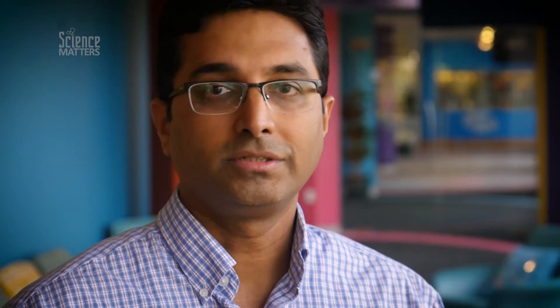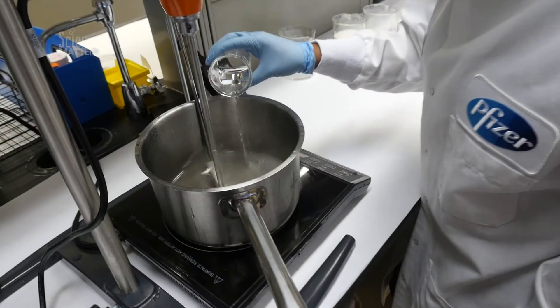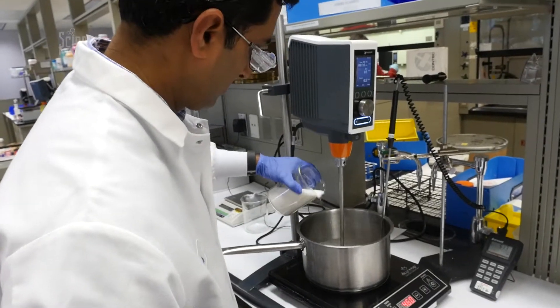We start with sugars — sucrose — and gelling agents like gelatin. We actually cook with a pot on an induction cooktop. Then we think about color.